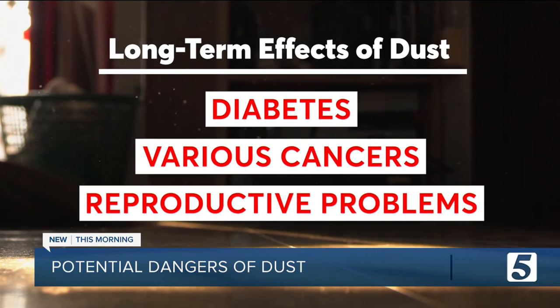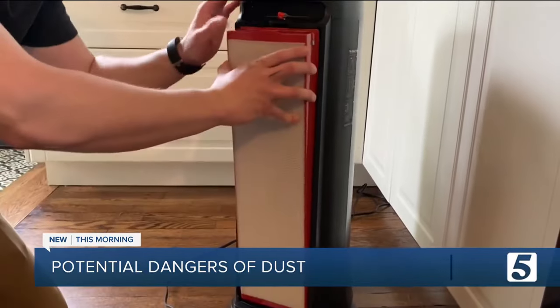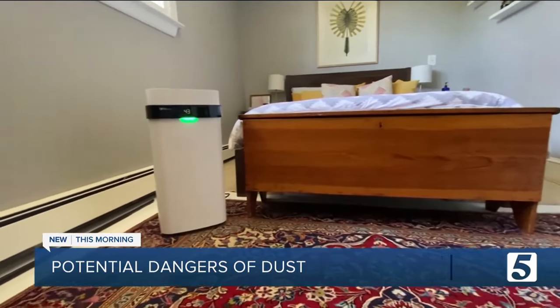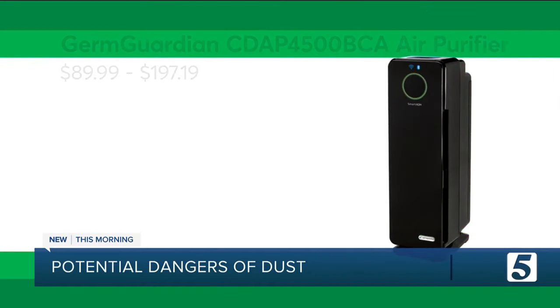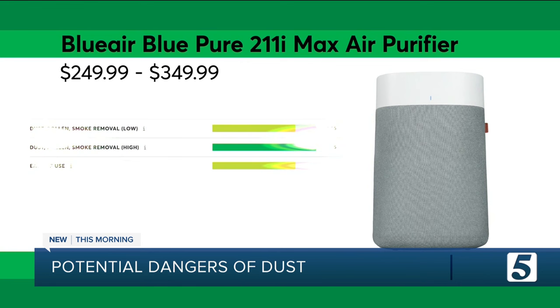While battling dust is certainly a challenge, it's not impossible. A good air purifier that uses HEPA filters is designed to capture at least 99.97% of particles 0.3 micrometers in diameter — the size of many dust particles. For a small room, Consumer Reports recommends the Germ Guardian model, and for larger rooms, check out the Blue Air Blue Pure 211i Max.